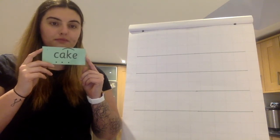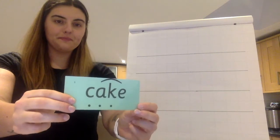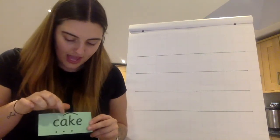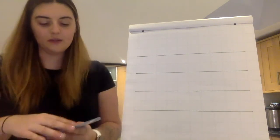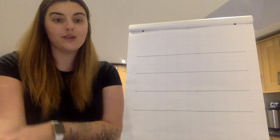Sound it out. Read the word. Well done — A, A — cake. Fantastic.